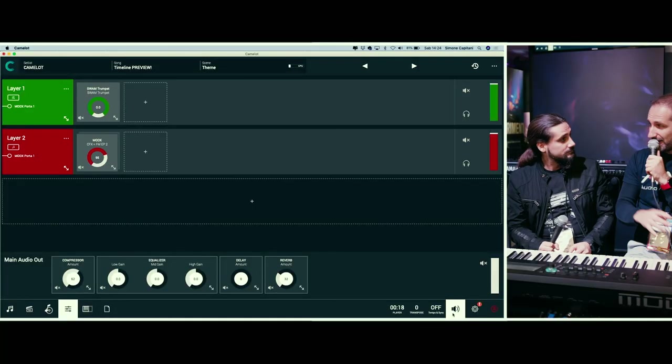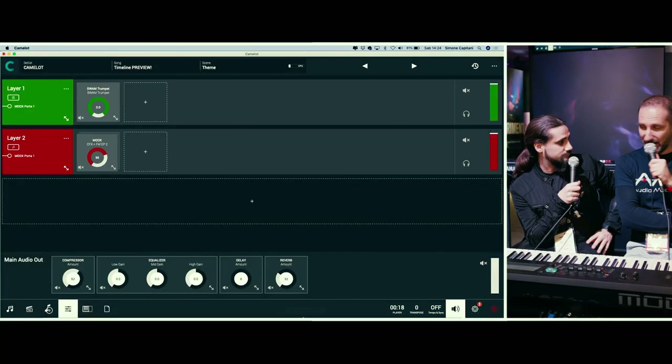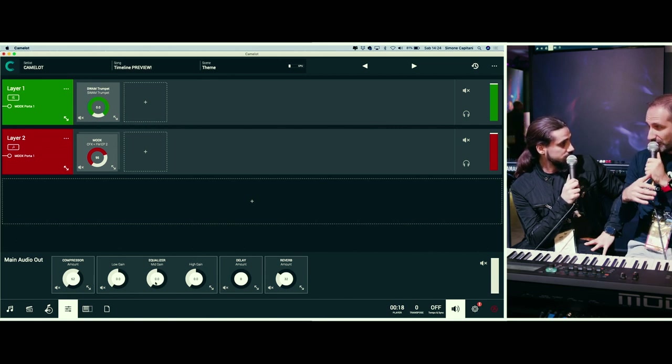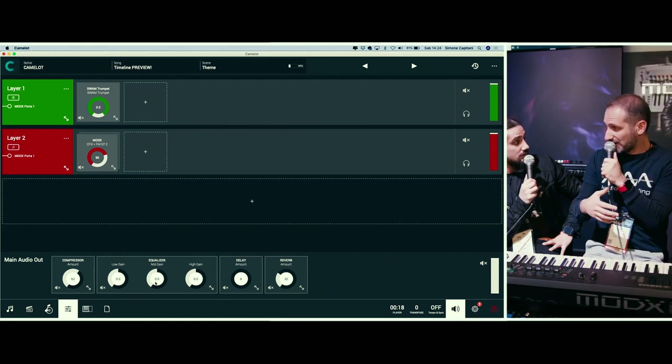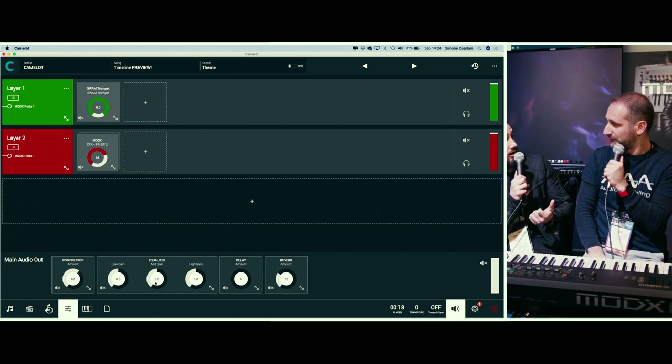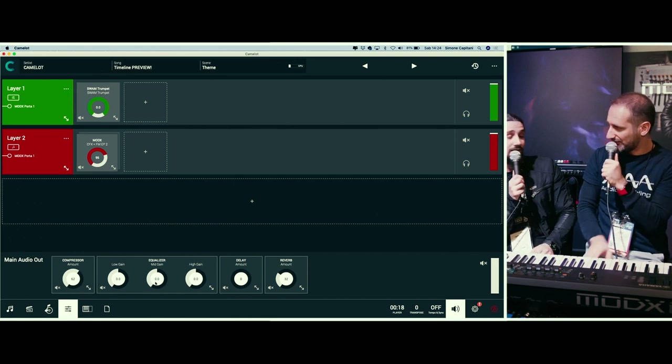There's another new feature for Camelot — a new layer called the master section where you can add effects. You have a compressor, EQ, delay, and reverb to be applied to your virtual instruments in the master bus. And these are your own algorithms? Yes, implemented by ourselves.